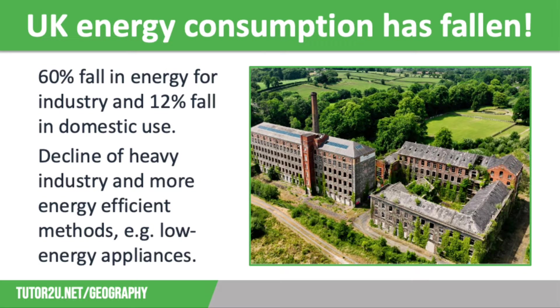Despite the increasing demand for electricity in the UK, energy consumption has actually fallen in recent years. This is mainly due to the decline of heavy industry and improved energy conservation. Low energy appliances, better building insulation, and more fuel efficient cars have resulted in a 60% fall in energy use by industry and a 12% fall in domestic energy use.